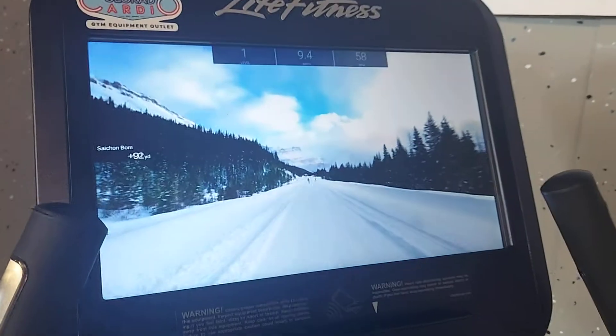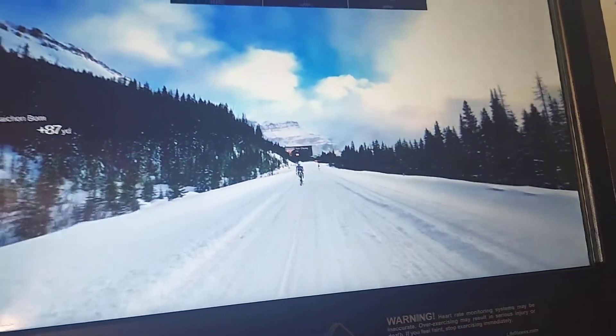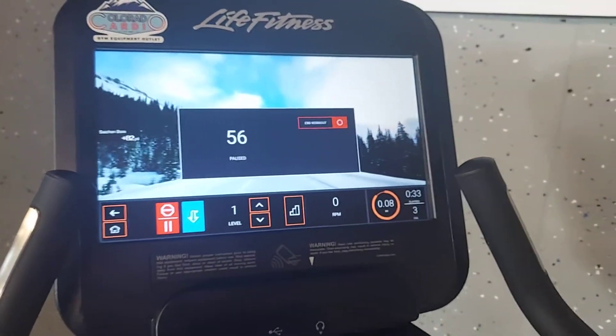The recumbent bikes are just like this, as well as the step mill, treadmills, and ellipticals. You can see — there goes a rider right past us. It paused out because I'm not riding it.